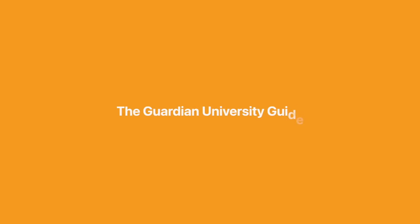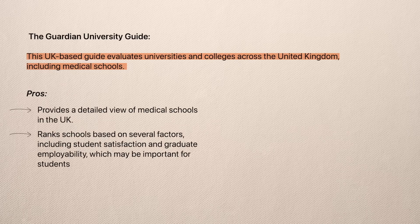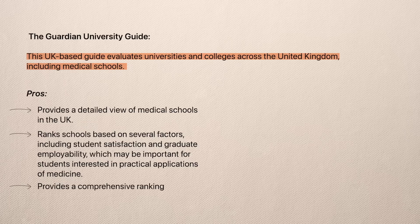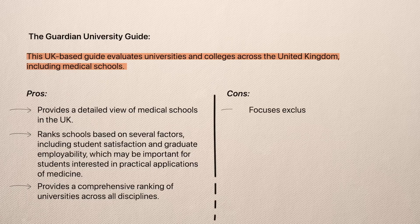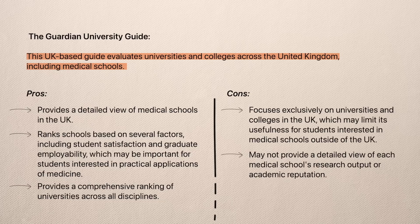We then have one which you probably know quite well: the Guardian University Guide. This UK-based guide evaluates universities and colleges across the United Kingdom, including medical schools. The positives are that it provides a detailed view of medical schools in the UK, ranking schools based on factors including student satisfaction and graduate employability, which may be important for students interested in practical applications of their medical degree, and provides a comprehensive ranking across all disciplines. However, it focuses exclusively on universities in the UK, which may limit its usefulness for students considering medical schools outside the UK, and it may not provide a full view of each medical school's research output or academic reputation.